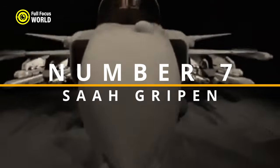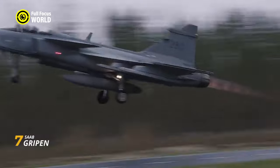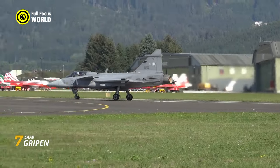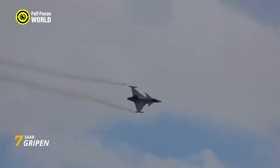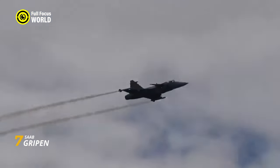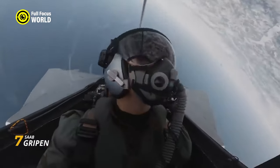Number 7: Saab Gripen. Imagine a fighter jet that's lean, mean, and remarkably affordable. That's the Saab Gripen, a Swedish-born multi-role wonder that packs a punch without breaking the bank. Think of it as a lightweight Hornet — agile, adaptable, and designed to sting adversaries with precision and efficiency. Its compact delta wing and distinctive canard configuration give it unmatched agility, allowing it to dance through the skies with precision and grace.